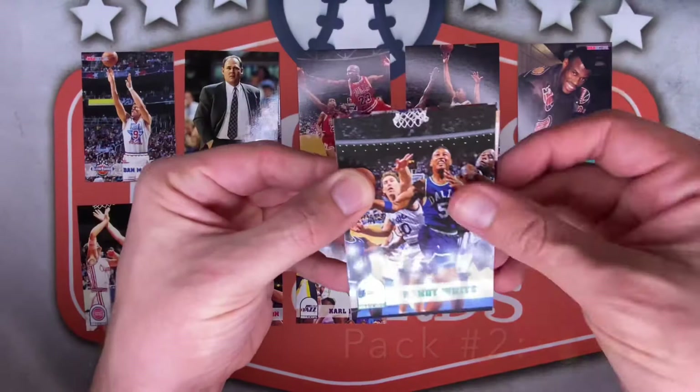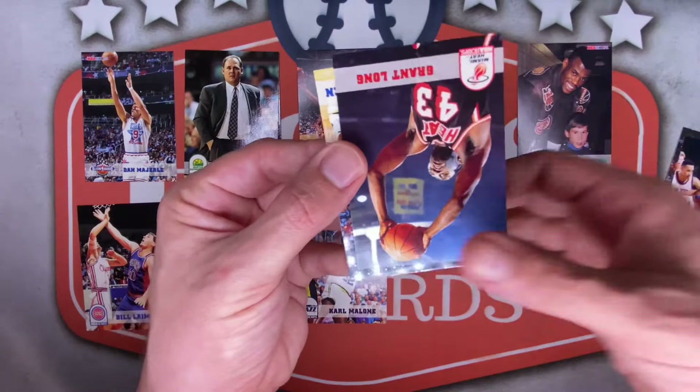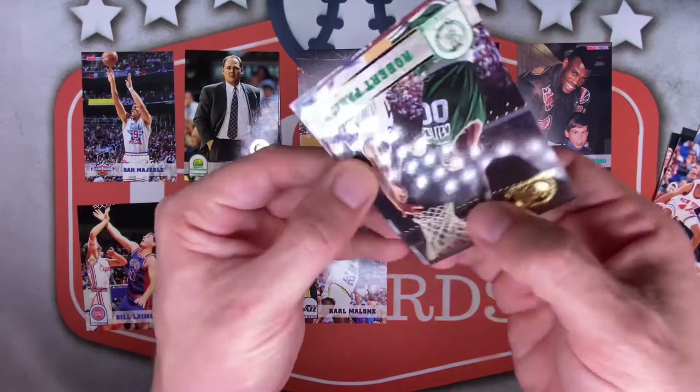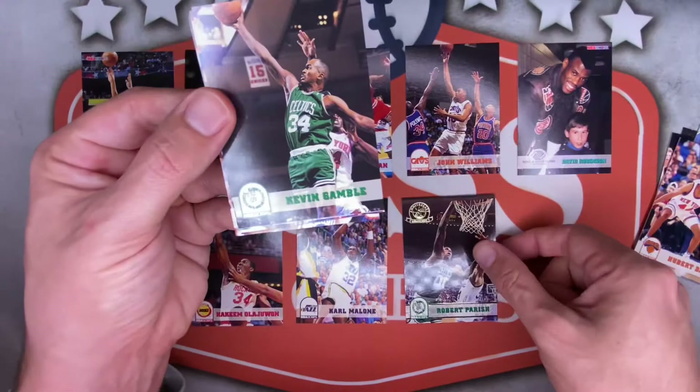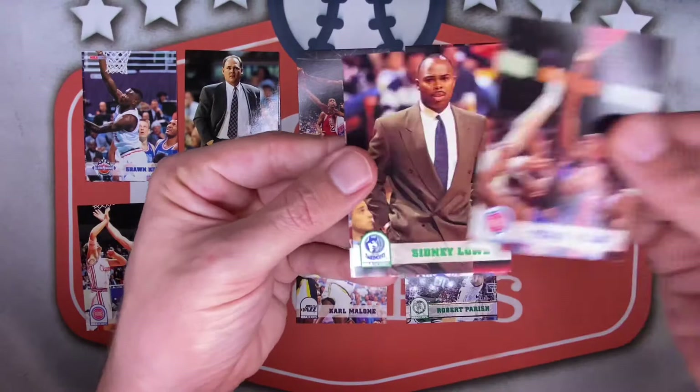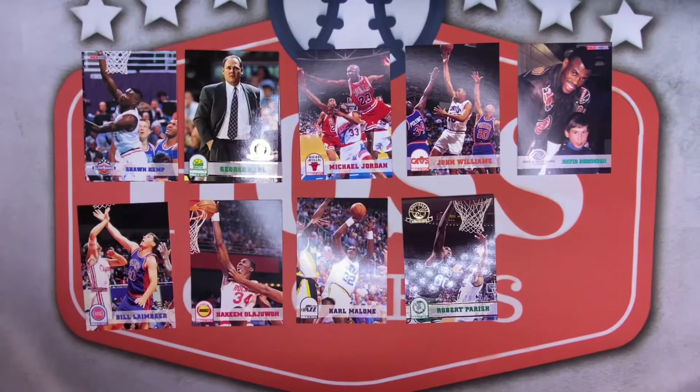Pack number four. Randy White starting us off for the Mavericks, Lee Mayberry for the Bucks, Grant Long, Laterial Green for the Magic, Robert Pack for the Nugs, Dwayne Coswell for the Kings, Hubert Davis for the Knicks, stuck to our next fifth anniversary — and it's Robert Parrish! Hall of Fame hit right there with the fifth anniversary card, very nice. Kevin Gamble, Sean Kemp all-star card — very cool. Terry Mills for the Pistons, another coach Sidney Lowe, followed by John Starks for the Knicks.